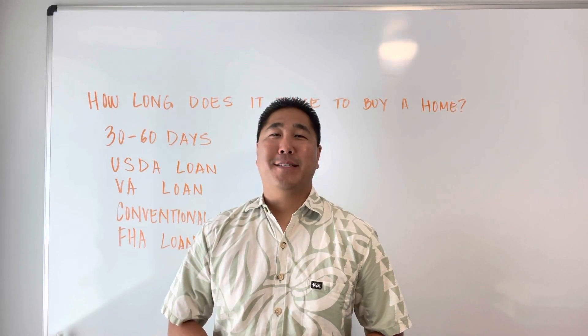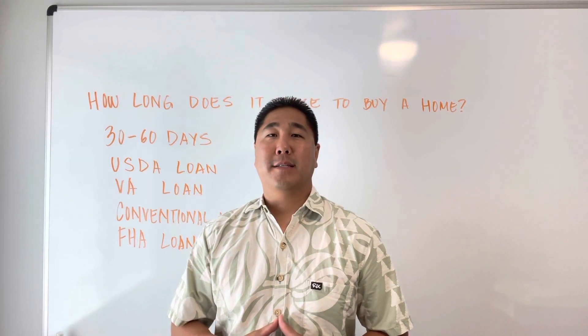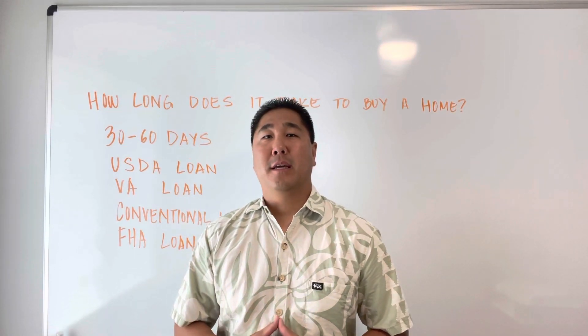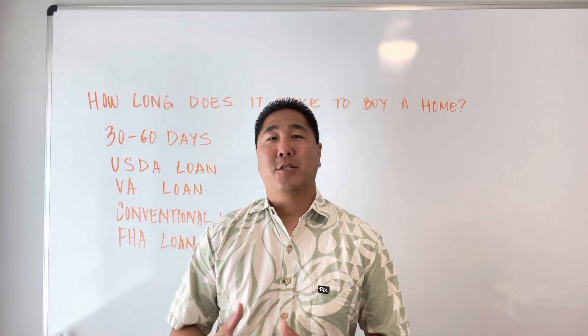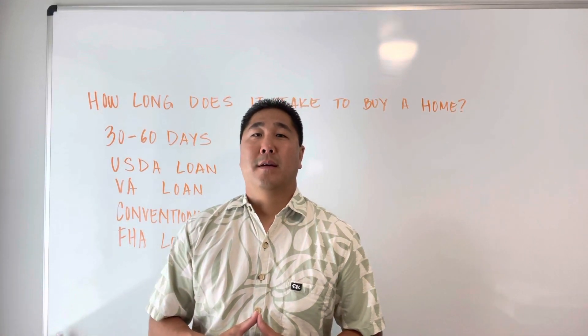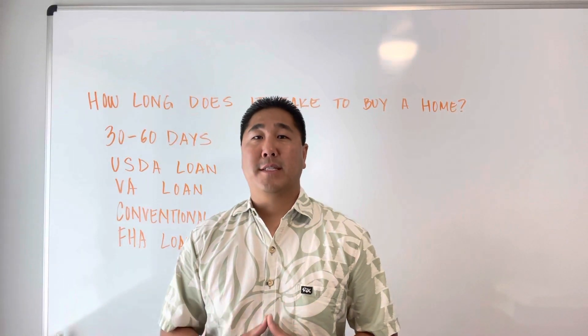Welcome to another episode of Ross's Real Estate Room. A common question I get is: Ross, how long does it take to actually buy a home where I can get the keys and start moving in? The answer is, on average, 30 to 60 days.